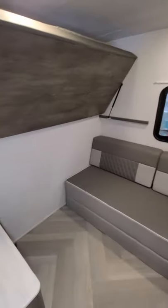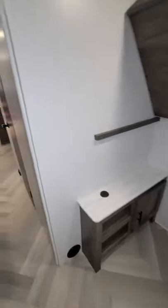We have a bunk on the right, bunk on the left, and that sofa down there actually folds out to a big bed too.